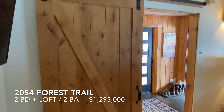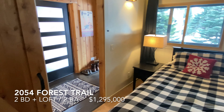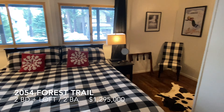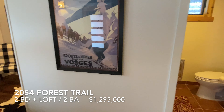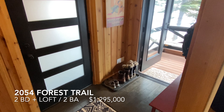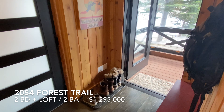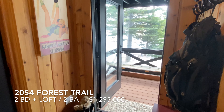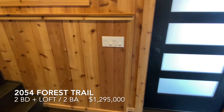Contemporary barn door. This mudroom entry with access out to a big solar room makes a ton of sense in this environment. Let's go upstairs.